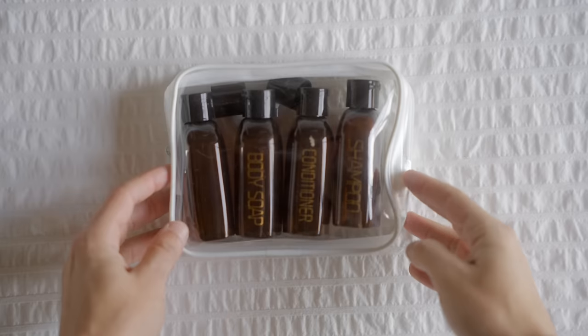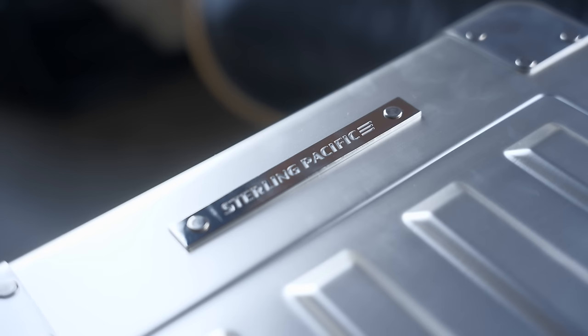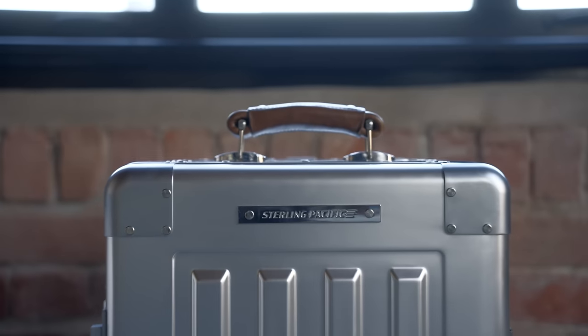Today I'm gonna share with you guys some of the hacks I've found that have allowed me to pack light, but also bring everything I need, as well as review this sexy suitcase from our video sponsor today, Sterling Pacific.